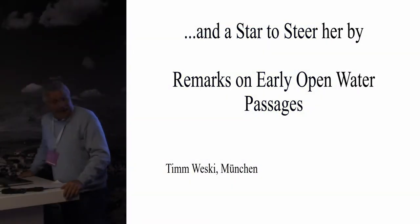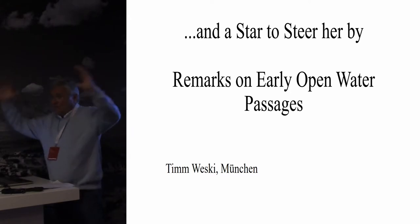Hello, good morning everybody. I hope you couldn't see anything because I thought the screen would be larger.